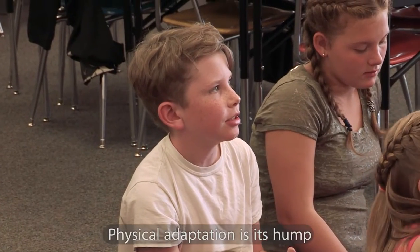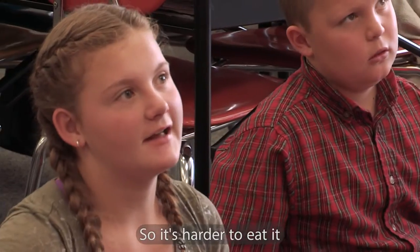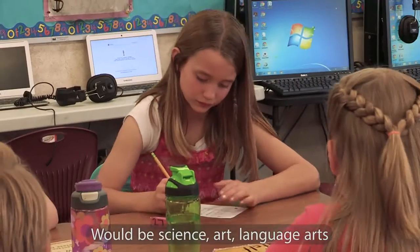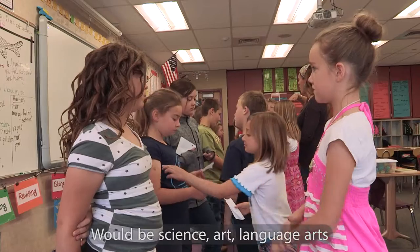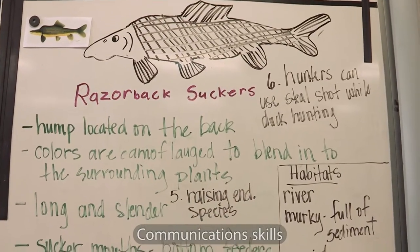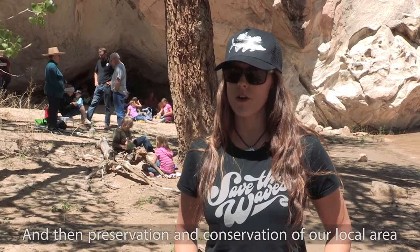A physical adaptation is its hump. Why does it have that hump? So it's hard to eat. The fields of study that it encompasses in our classroom would be science, art, language arts, we did math with it, communication skills, and then preservation and conservation of our local area.